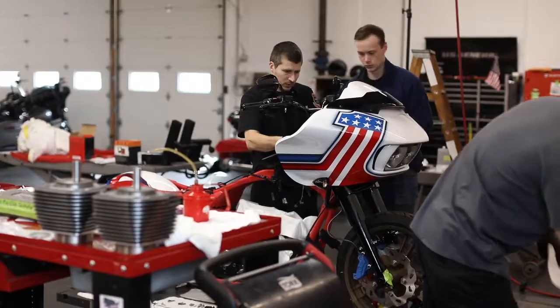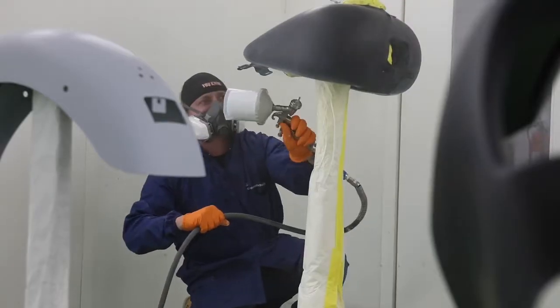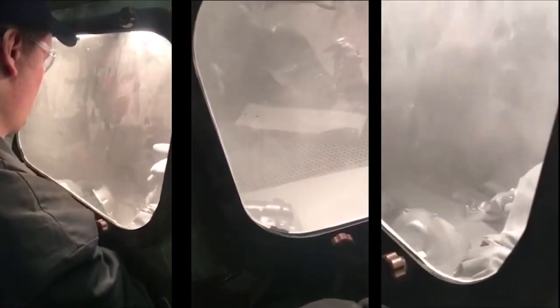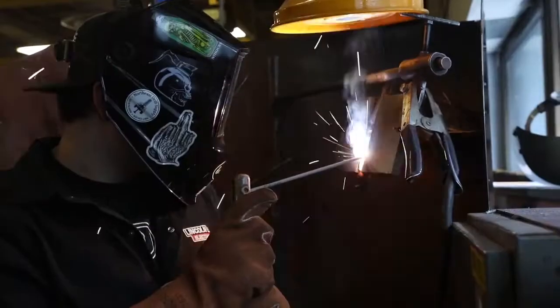Hi, my name is Matt Souder from Yankee Harley-Davidson. We are now four weeks into our Battle of the Kings build and we have made tons of progress so far. We couldn't be where we are right now without some great people around us: Explicit Airbrush with his insane paint jobs, Shoreline Coatings with their perfect powder coating, Melnick Metalworks with the fabrication of our side covers, and of course the students at Bristol Technical Education Center.